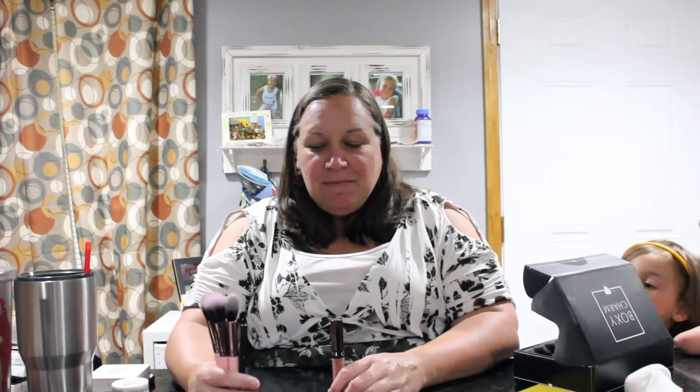So that is everything that I got in my BoxyCharm box for June. I hope you enjoyed! If you would like to subscribe to BoxyCharm, I'll leave the link in the description box below. Don't forget to like this video and comment if you have any questions. And please subscribe — bye, see you next time!